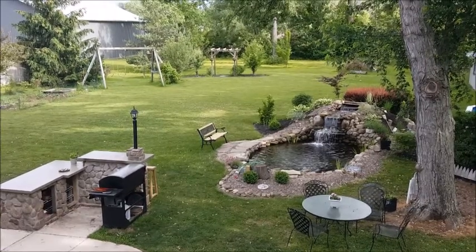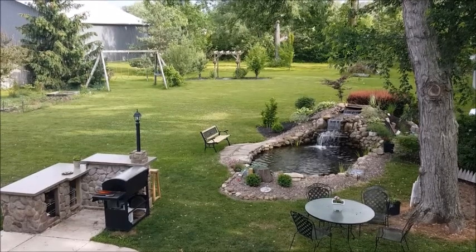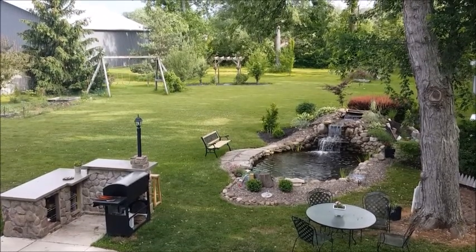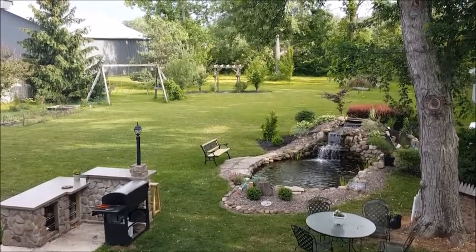Right now I'm facing southeast, so you can see the tree is in the northwest of the pond, and the sun passes over and goes like this.